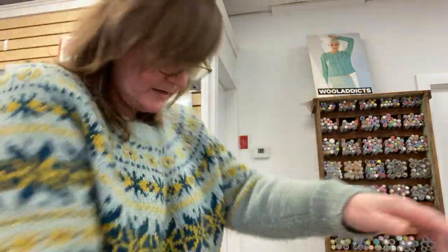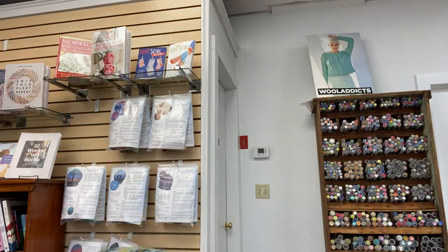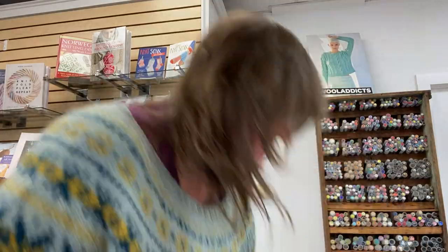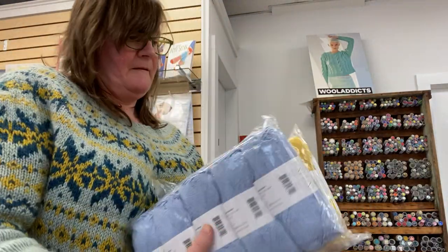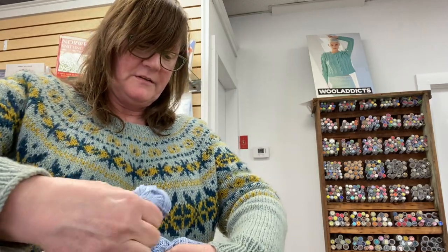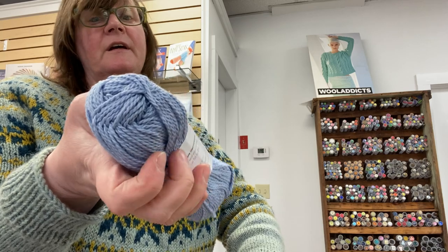We have a load of colors of Pima Soft — green, gray, seafoam, white, red, tan, navy, emerald green, and a mustardy yellow. Everybody loves mustard yellow. I'm going to open one of these up so you can see what it looks like. That's Pima Soft — it's DK, 124 yards, 50 gram ball. Very soft, very squishy, really nice.